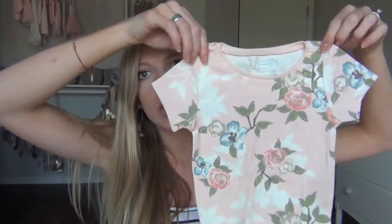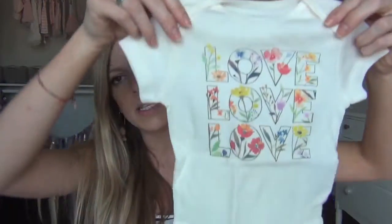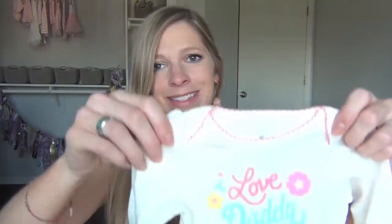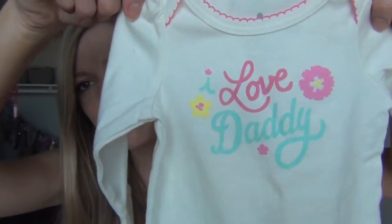This one is also from Old Navy but my mom got it for me a while ago — another onesie, 6 to 12 months. So, so cute. This is another one I love from Old Navy, 3 to 6 months. Drew saw this one and said, 'How is that even fair?' And this one I bought from Target — it was on sale, and it's newborn size. It says 'I love daddy.' So cute!